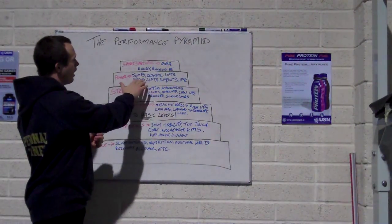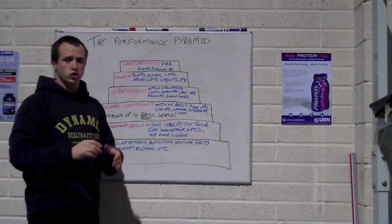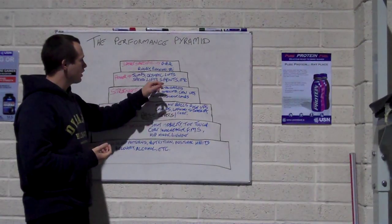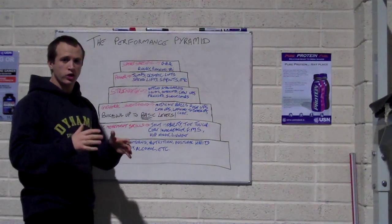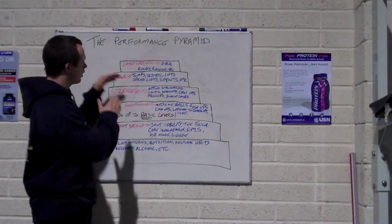The next block is your power. A lot of power exercises include jumps, versions of the Olympic lifts like power cleans and snatches, sprint work, and speed lifts — which means deadlifts with a lighter weight performed fast. You've also got medicine ball work. All of that comes into the power block.